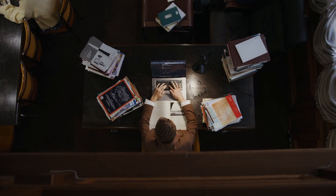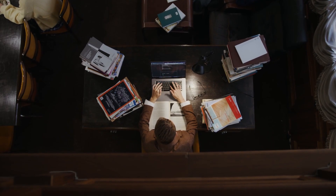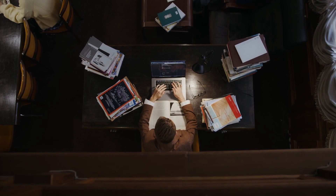Are you a medical writer? Do you want to speed up your literature review process and get your writing off the ground?